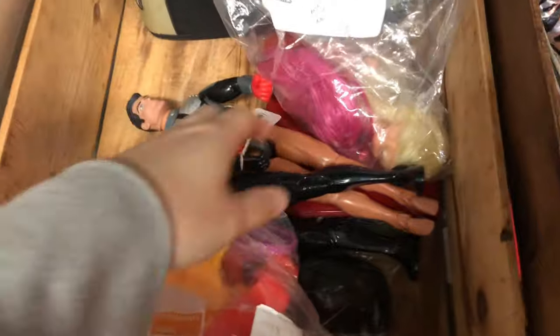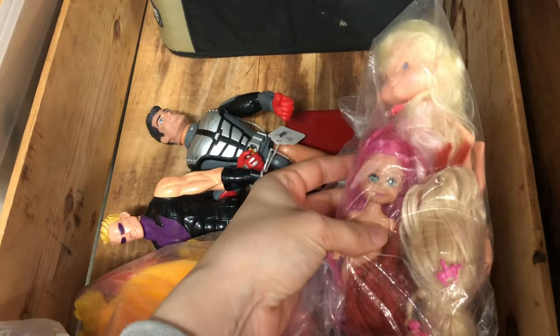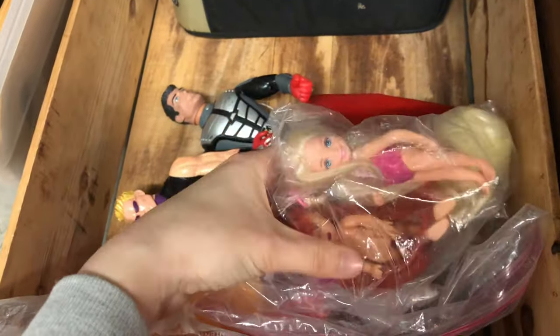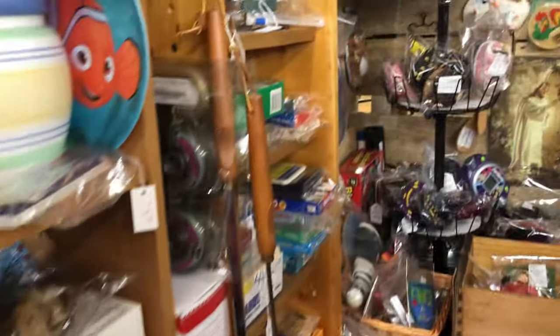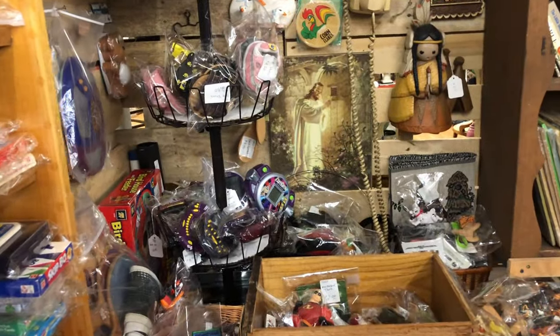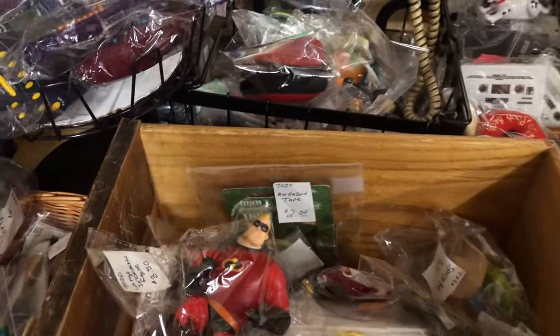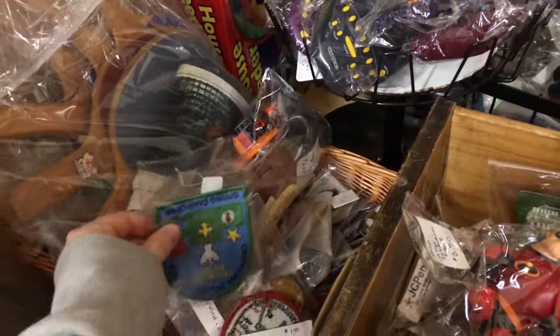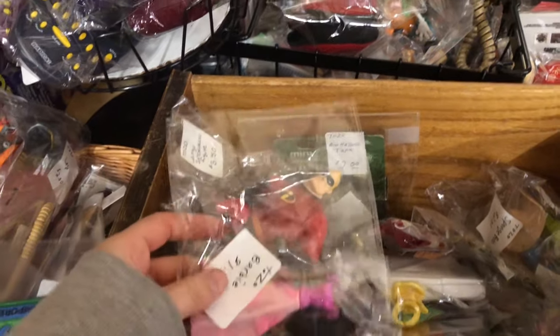This little booth in the back is always worth a glance — I've gotten a really cool Barbie book from here before, so it doesn't hurt to stop in. If you like digging through things, you would love this next booth. They had so much product, all in plastic — super noisy to film but super fun to look through if you have the time and patience.